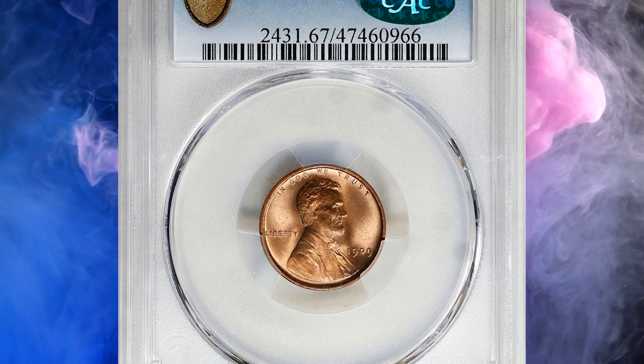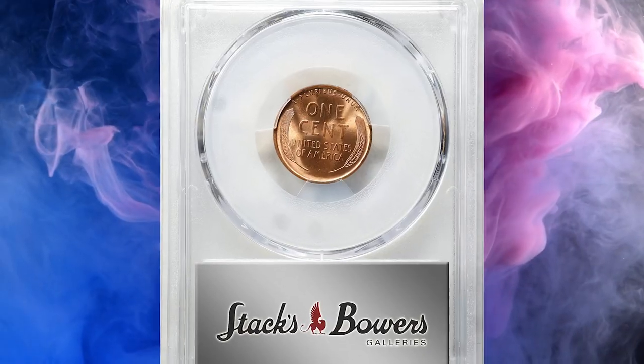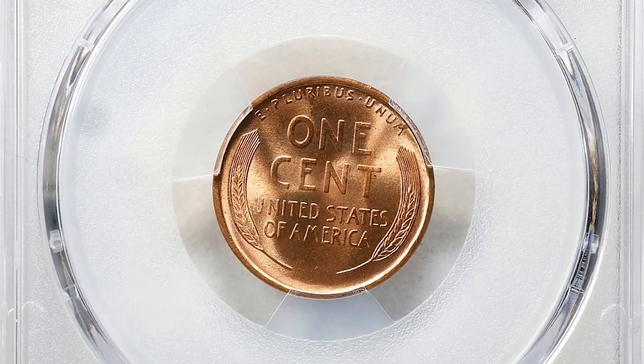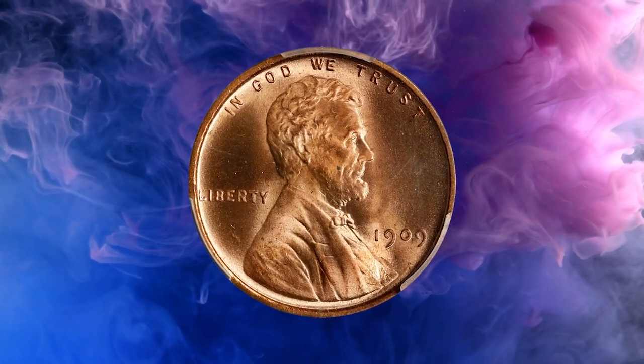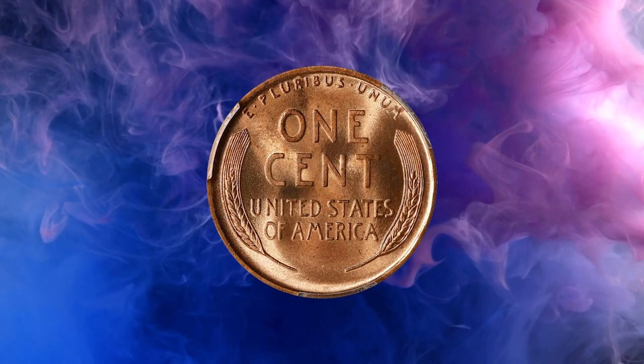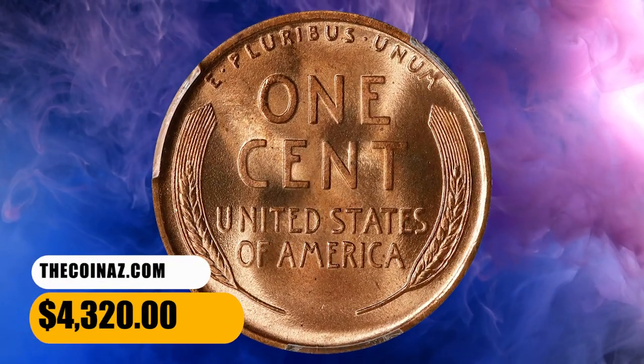Number 7: this is a 1909 Lincoln cent in MS67 red condition. With a smooth, frosty texture, bright golden red mint color, and razor-sharp striking detail, this lovely superb gem would make a fitting addition to a high-grade typeset of the first-year issues. It was sold for $4,320.